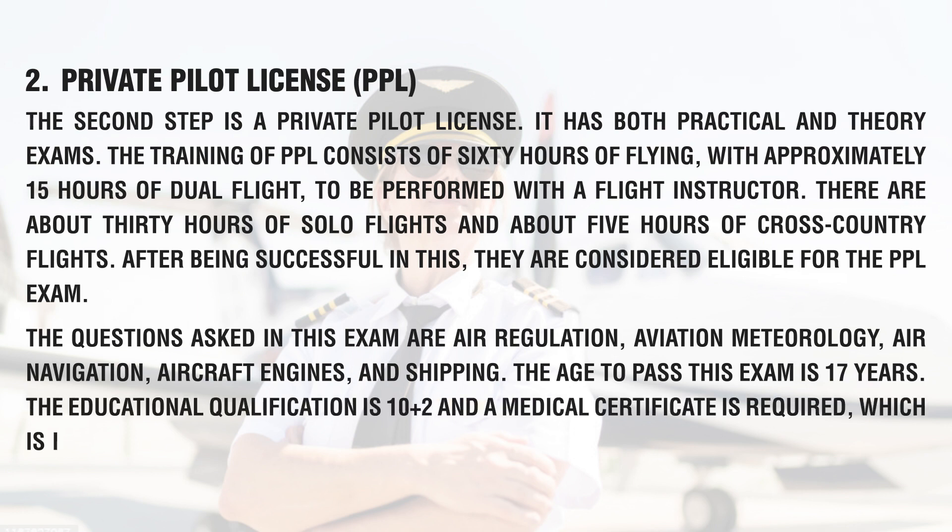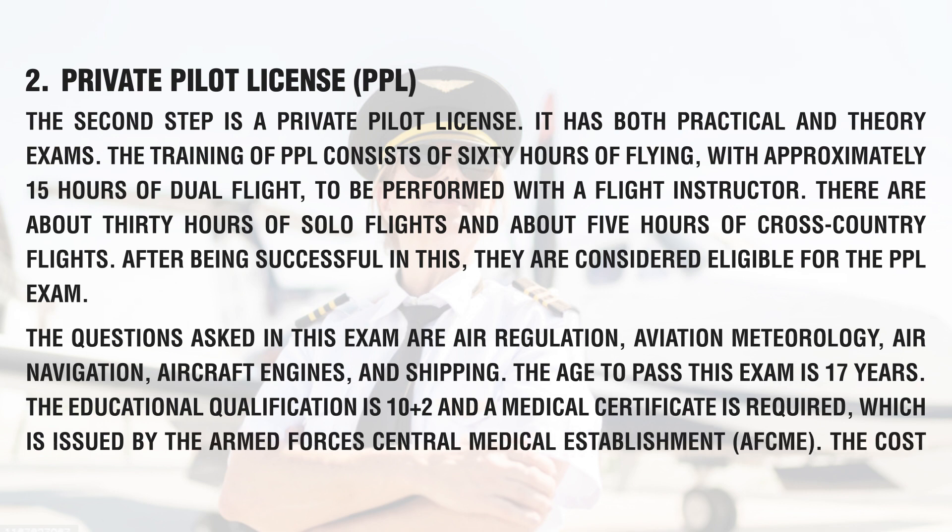The minimum age to pass the PPL exam is 17 years. The educational qualification required is 10+2, and a medical certificate is required, which is issued by the Armed Forces Central Medical Establishment (AFCME). The cost for PPL is between 2 lakh to 5 lakh rupees.